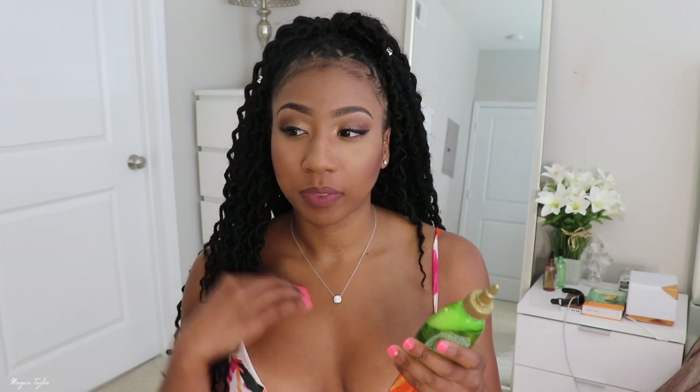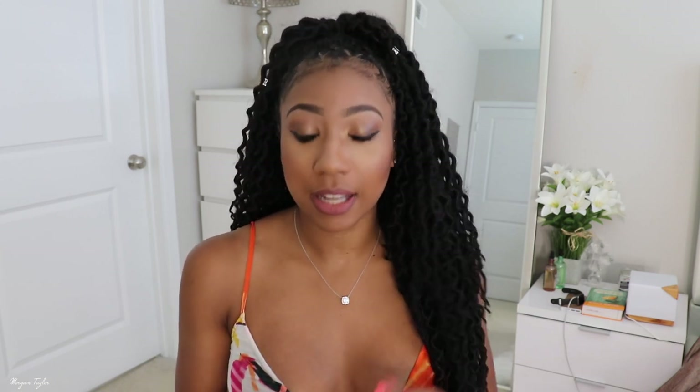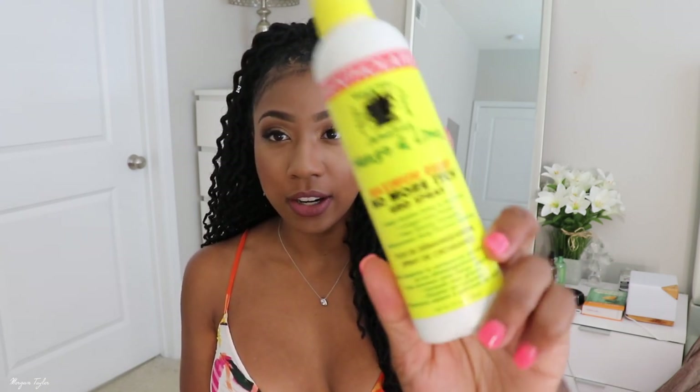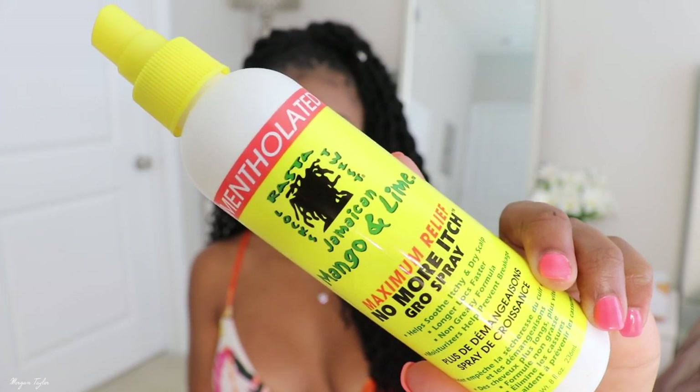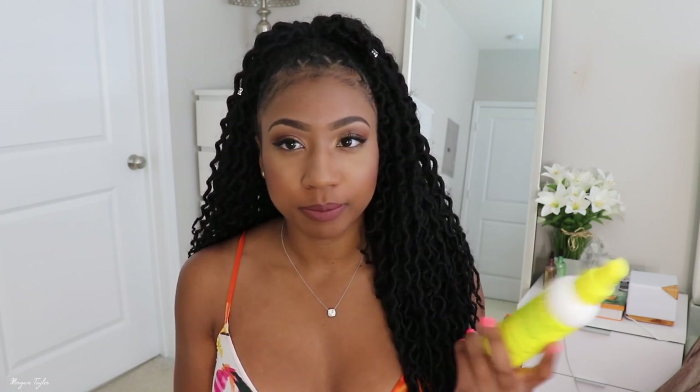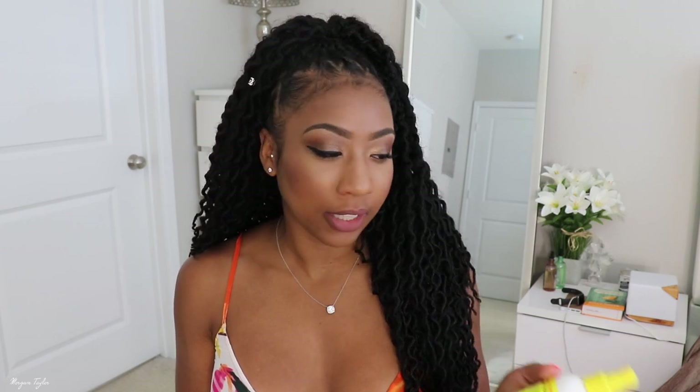I just put it in and it tingles because of the tea tree mint — it feels amazing. Last year when I had crochet locks in I used Wild Growth, but this time I was more focused on keeping my scalp fresh since I was getting in the water a lot. The second product is the Jamaican Mango and Lime No More Itch Growth Spray. I didn't really experience itching, but I used it because it felt good and smells great.